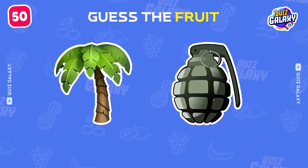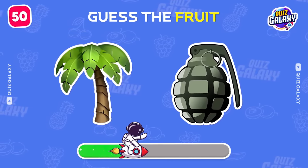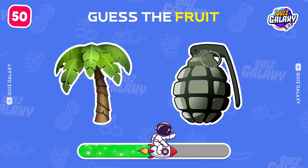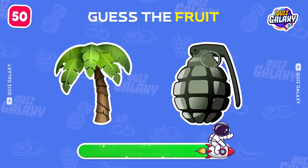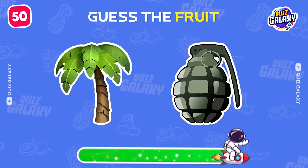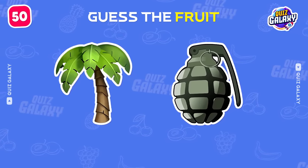Can you guess this fruit by the emoji? Which fruit are these emojis about? Please leave your answer in the comments to let us know!